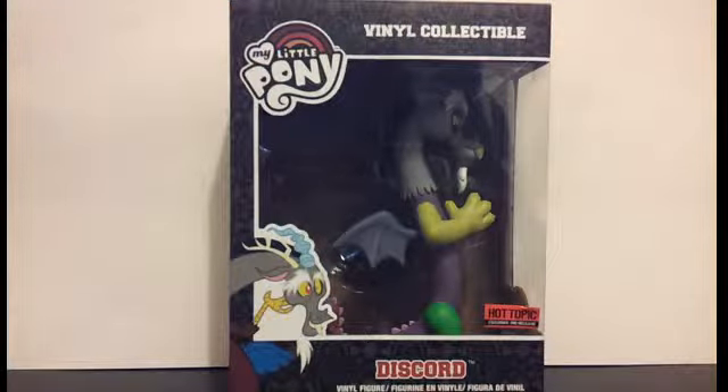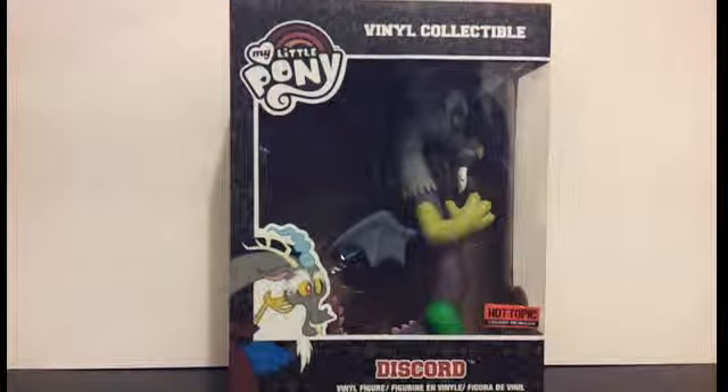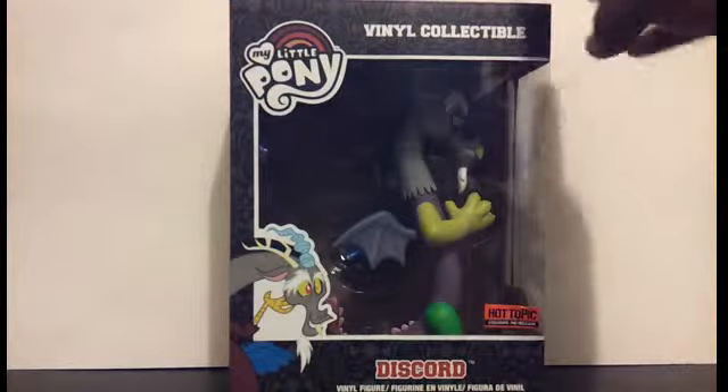Hey everyone, I am back here with another Pony Review, and it is not of a Pony, but somewhat — it is of Discord.